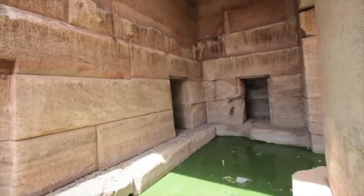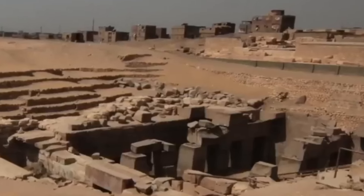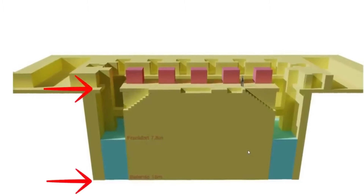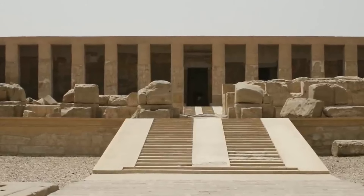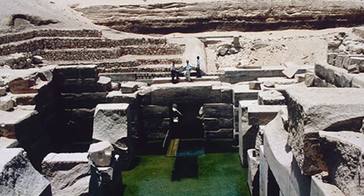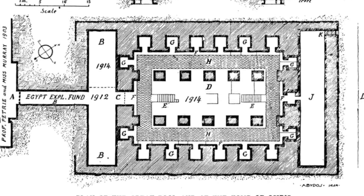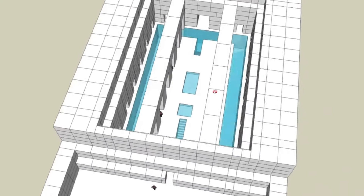The water within the Osireion also presents a practical challenge for researchers and preservationists. The constant presence of water has led to erosion of some stonework and made it difficult to access certain areas. In recent years, a drainage system was installed and a team of divers was brought in to explore the submerged areas, shedding new light on the temple's design and providing valuable insights into its mysteries.